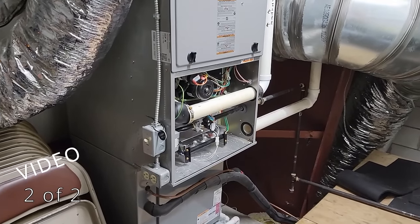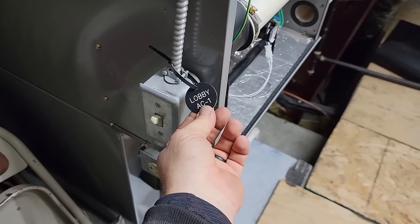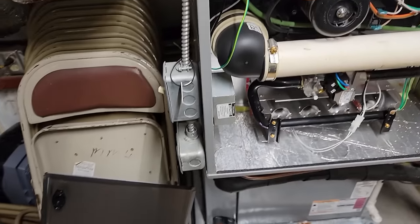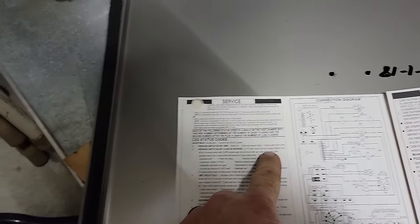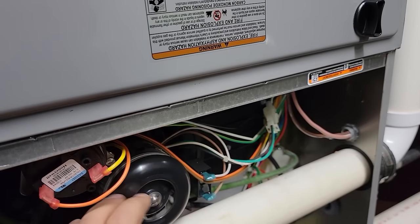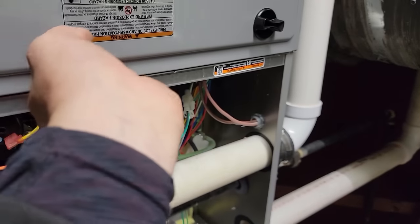We are on a no-heat call here for the lobby area, which made it pretty easy to find. We're checking it over here and I've got a number three code, which I'm not real sure what number three is. We're going to find out here in a second. It's an ICP ComfortMaker. Number three: pressure switch did not close or reopen. So that's what we've got so far - we'll see whether or not we've got a pressure switch problem, draft motor problem, or what.